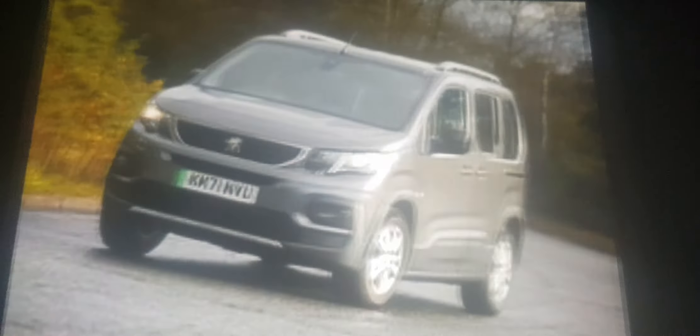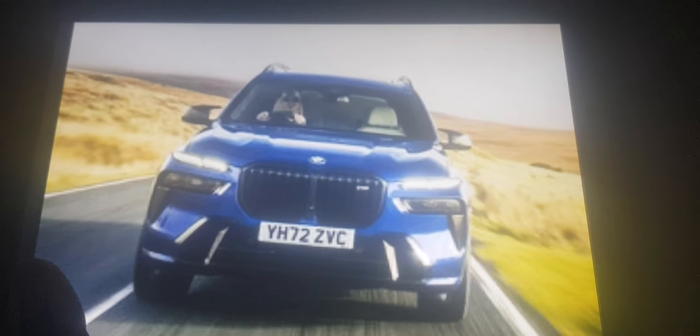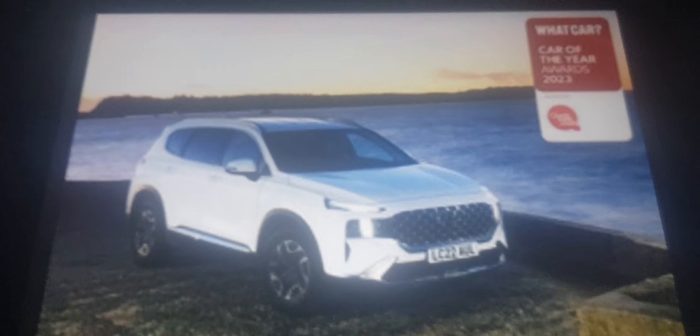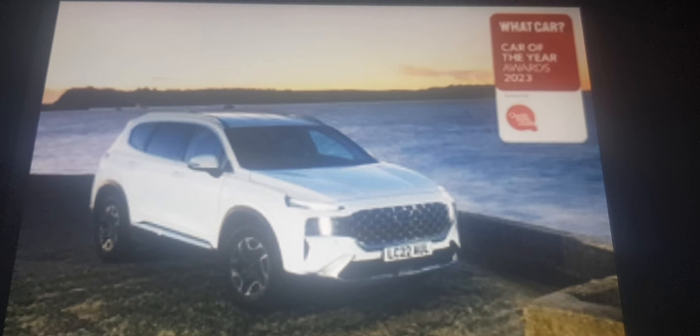The Dacia Jogger, Peugeot e-Rifter and BMW X7 are the greatest cars with two extra seats, but the Hyundai Santa Fe beats them because it's really that cool. It was also Hyundai's first ever SUV.